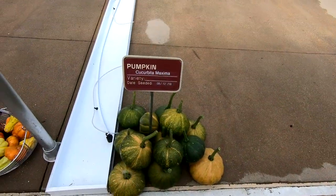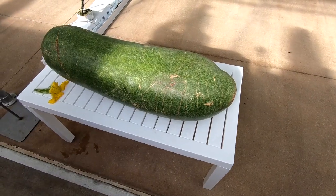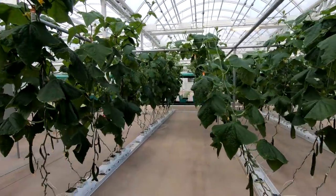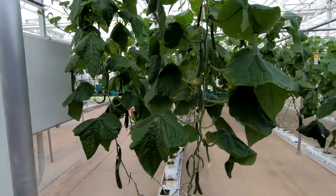We were also shown some of the produce. Here are squash and a winter melon, and this is a huge one. We kept walking around the greenhouse, and it was amazing to see how many different plants were being grown in such a small space.